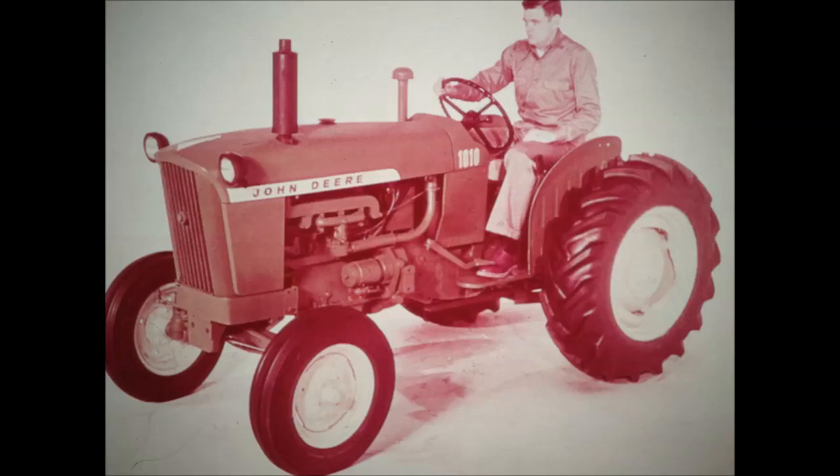Take this 1010 Utility. It's low-built, about knee-high to many tractors. That's why it's a better operator inside barns and sheds, in orchards, groves, and vineyards. Its short wheelbase makes the turning radius short for easy handling in cramped quarters. And it's a stable tractor, one that walks or runs on steep hillsides.